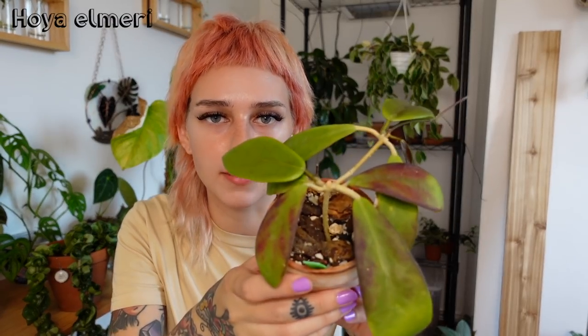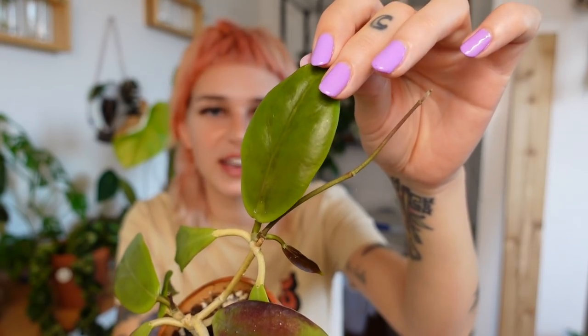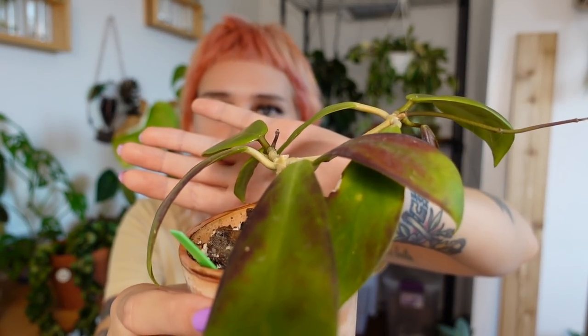Next is Hoya Elmeri, which is another kind of unique one. It has a lot of sun stressing as well — not so much on the newer leaves, which I'm not sure why, because it gets a lot of light and lives under my Mars Hydro grow lights. But it's giving me quite a few new leaves. The new leaves are just so shiny and pretty — it looks so healthy. It even has a tiny cute little new leaf coming in and another vine shooting out. It's been really easygoing, which is awesome.